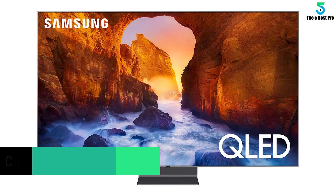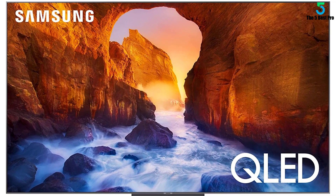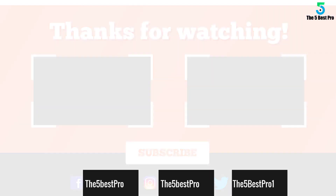Starting at number five: the Sony XBR X850G 85 inch Ultra model. This is a 4K Ultra HD LED TV with an 85 inch screen, large enough for use in a big room. The screen has a high dynamic range, providing improved detail, brightness, and contrast using HDR and 4K UHD resolution.